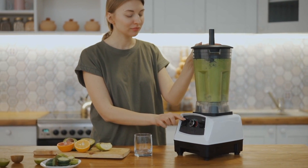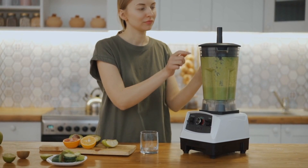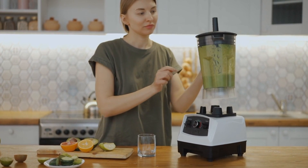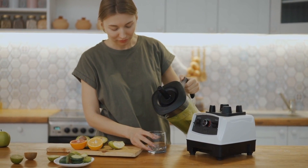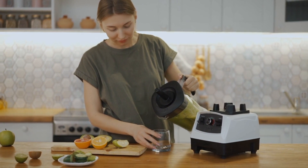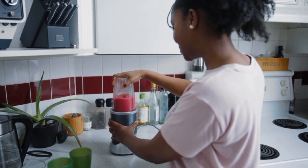We had a mixer grinder at our home from Brand X. This mixer grinder worked for a good 15 to 20 years before breaking down. Since the repair cost was high, we decided on getting a new one. And since Brand X gave us such a durable product, we decided on going with Brand X again.